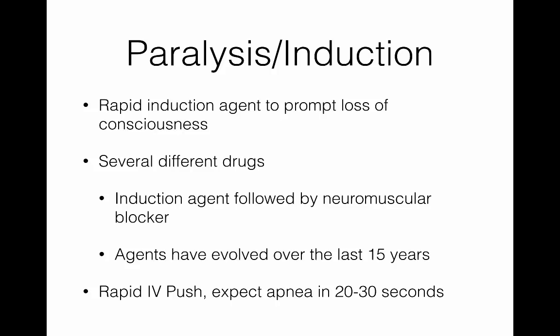Next we get to paralysis and induction. What we want to do is rapidly induce unconsciousness and then rapidly paralyze the patient. We use several different drugs for induction — these have changed a little over the last 10 to 15 years. Generally, we push them fairly rapidly and expect apnea within less than a minute. It's important to note that induction of unconsciousness comes before induction of paralysis.